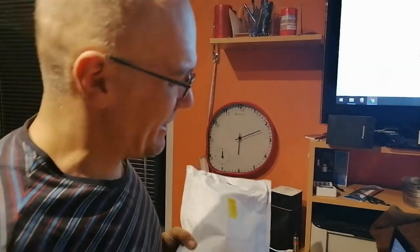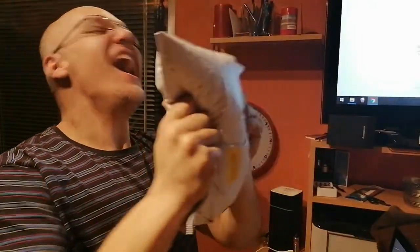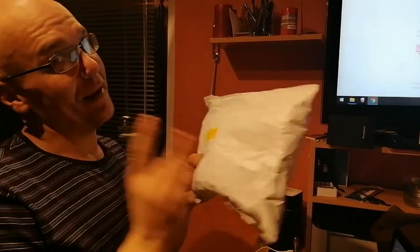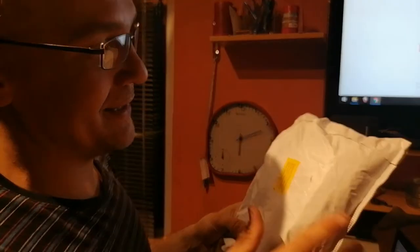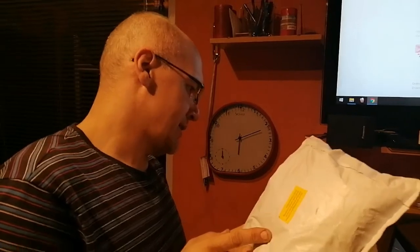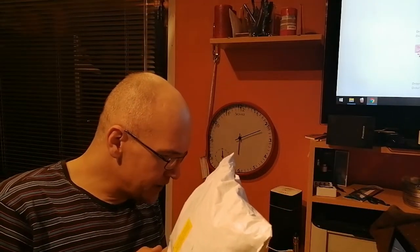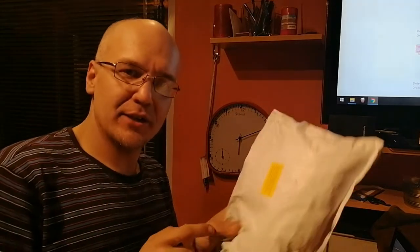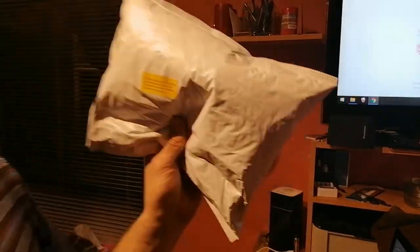Welcome to a new episode with a large package — and a yellow sticker as always. Let's open it, because this is the easiest package to guess what's inside. The interesting part is I ordered this less than two weeks ago, so let's head in and check inside.